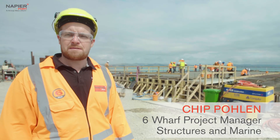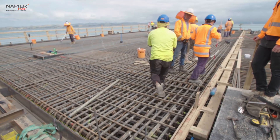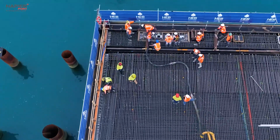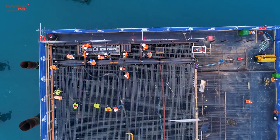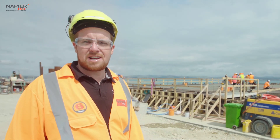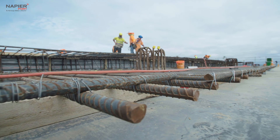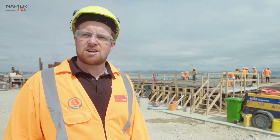The Six Wharf project is coming up to quite a milestone: pouring our first deck pour. The first deck pour is 14.5 metres wide by 33 metres long. 140 tonnes of rebar has been placed into both the bottom and top mats of the reinforcing in the deck. It's quite a lot of reinforcing to withstand the loads in the future for large mobile harbour cranes and big reach stacker forklifts.